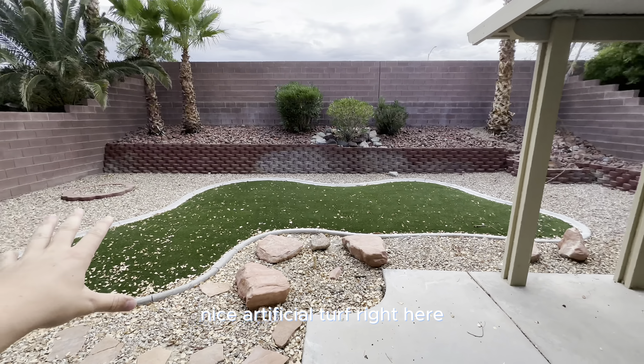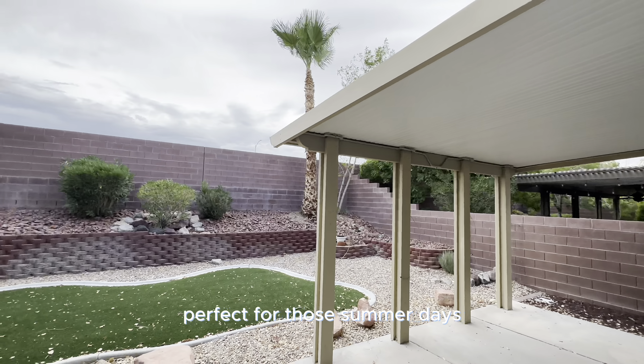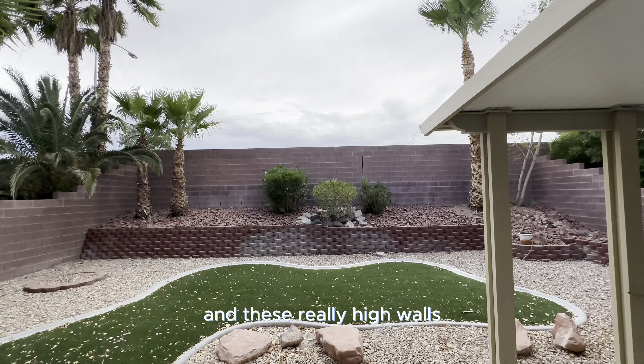We'll do a quick tour outside. You have these great palm trees, nice artificial turf right here, and a great patio deck up top — perfect for those summer days. And these really high walls, always a nice touch.